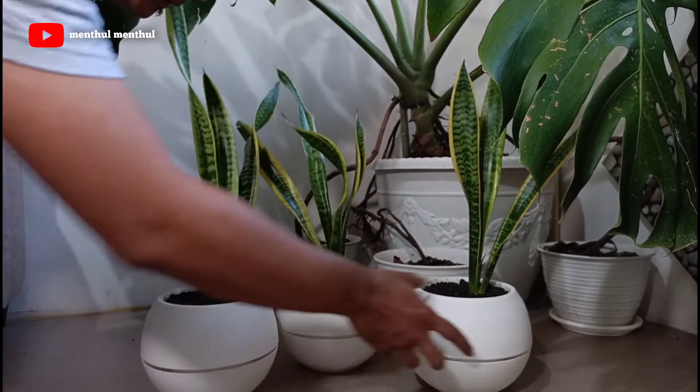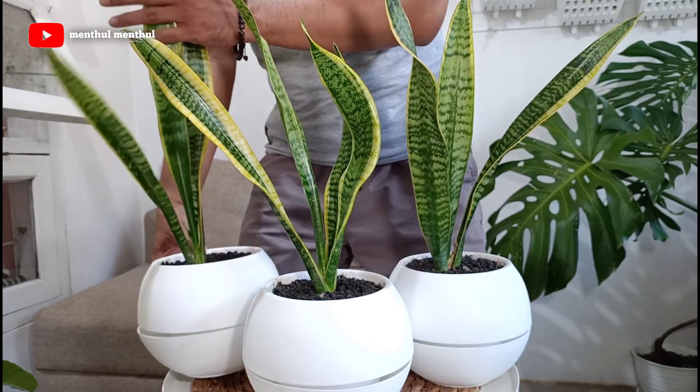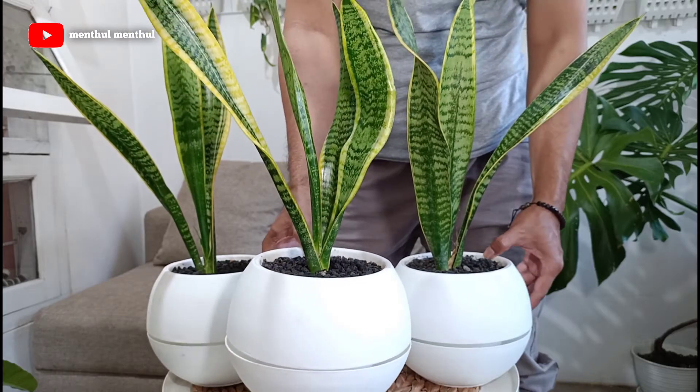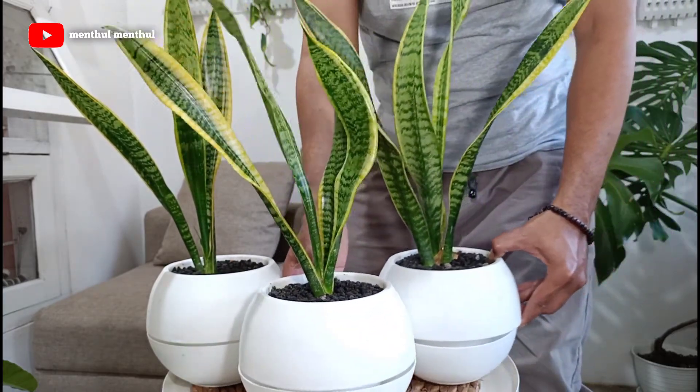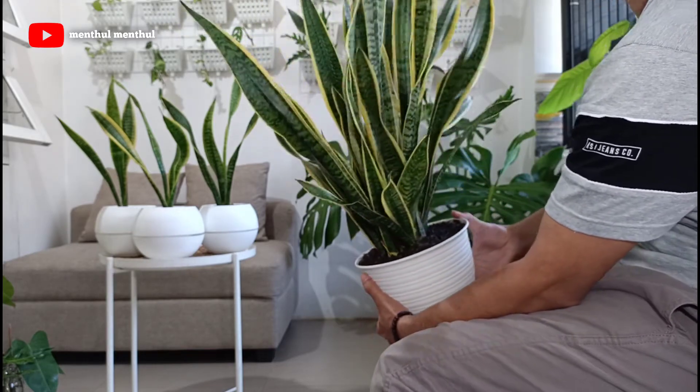Untuk tanaman ini namanya Sansevieria, pasti semuanya juga sudah pada tahu ya. Ditanam di pot telur ternyata, menurut saya ini cukup terlihat cantik. Untuk indukannya yang ini sudah sangat-sangat rimbun.